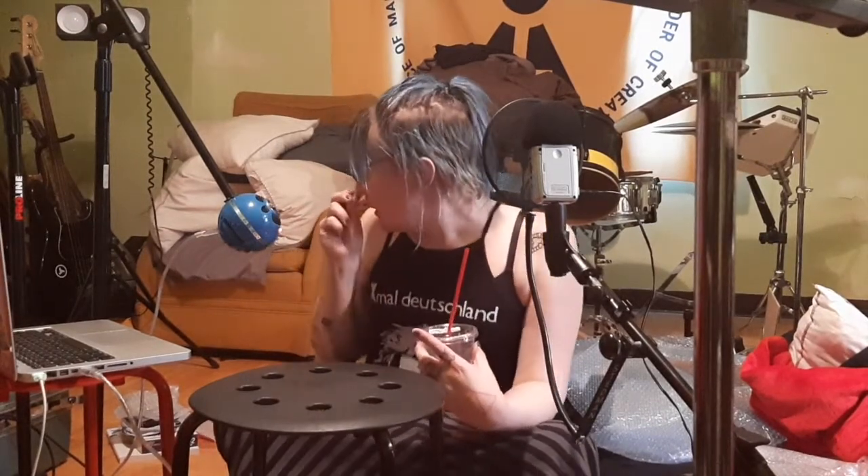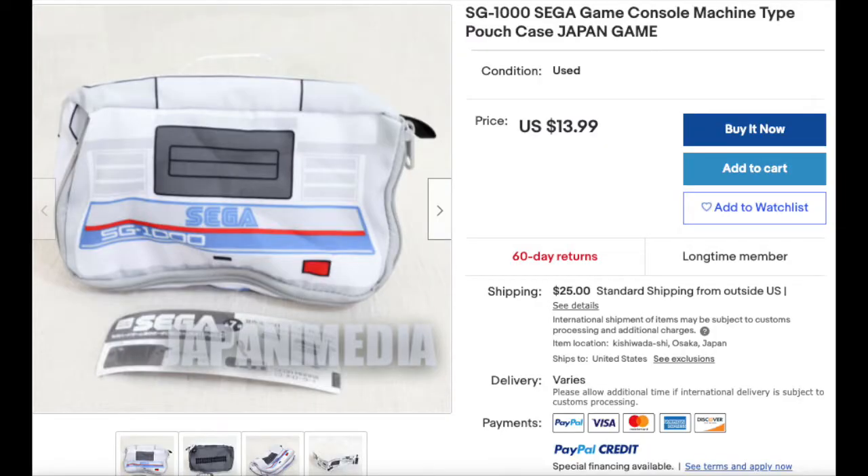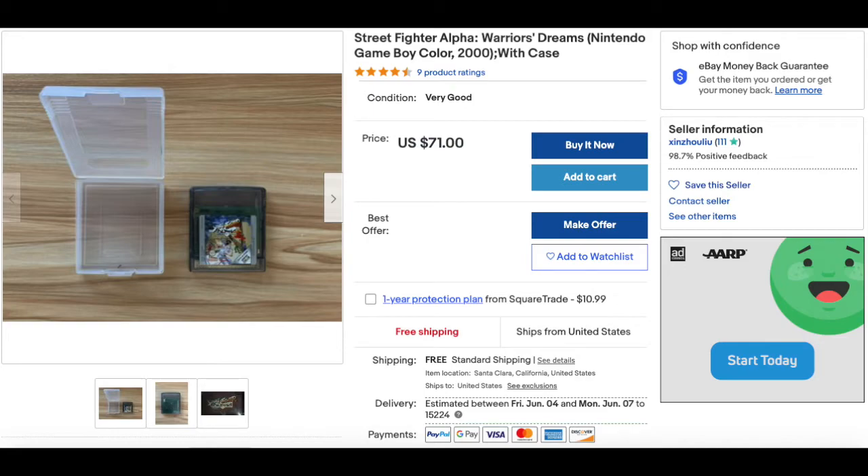Allow me to tell you what I saved. How Sendico works is you put money into a wallet like PayPal or Venmo — it's automatically converted into yen — and then you bid on auctions. You just have to have the money there ahead of time. There is a 500 yen per item fee, and compiling it all into a parcel is another 500 yen. The SG-1000 pouch: cheapest on eBay is $13.99 with $25 shipping — that's $38.99. I paid $11. Street Fighter Alpha: cheapest was $71 with free shipping. I paid $30.